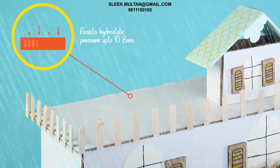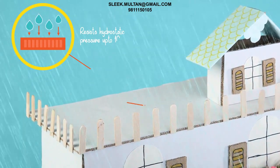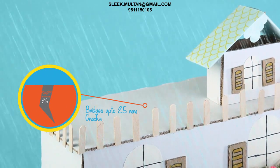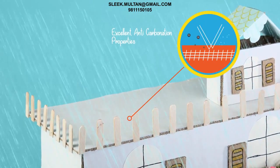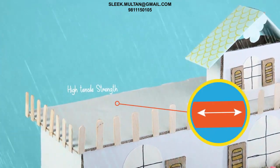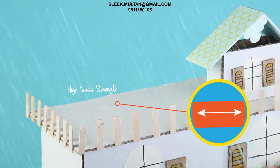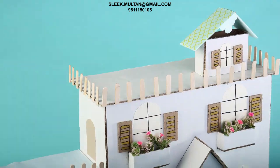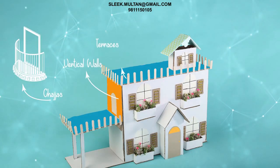Resisting water penetration under positive hydrostatic pressure of 10 bars. Crack bridging ability of up to 2.5 mm, as per ASNZ standard. Has excellent anti-carbonation and abrasion resistance properties. It's a unique blend of high tensile strength and high elongation, with superb adhesion to masonry and concrete — combining to give second-to-none waterproofing for all-around protection.